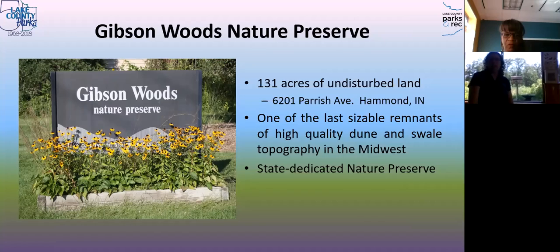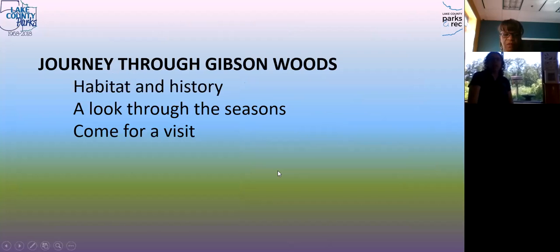As we go through, you'll see why it's a special place, and it's unusual that it sits right in a neighborhood in Hessville. We'll talk about the habitat and the history — why we're here naturally and why this place didn't get developed. In Northwest Indiana, a lot of the land along the lakeshore was turned into industry. We'll look pictorially through the seasons and talk about coming for a visit.